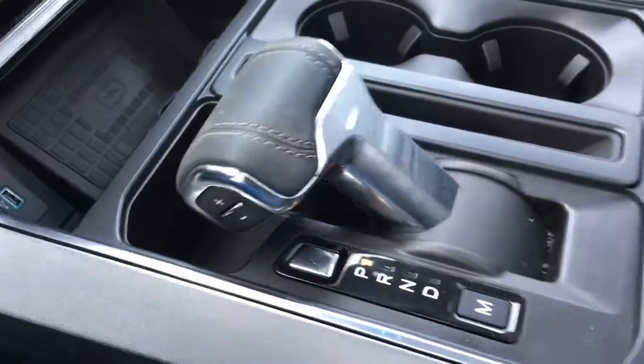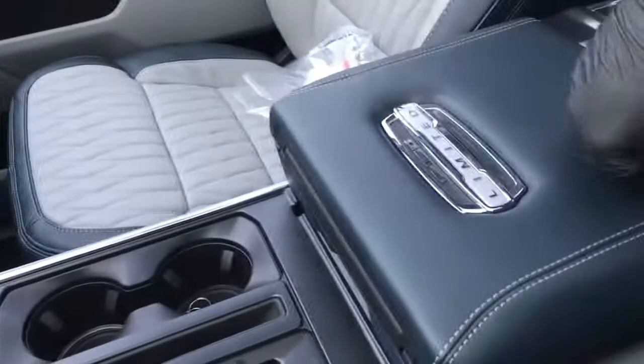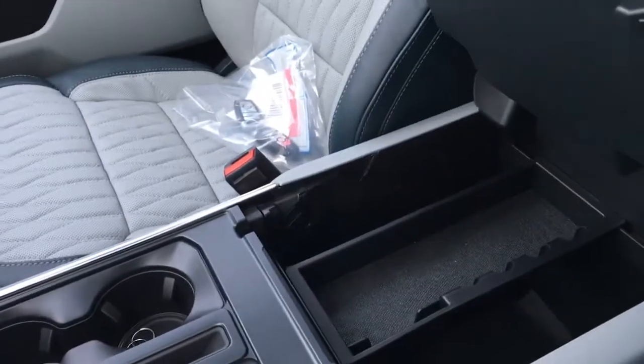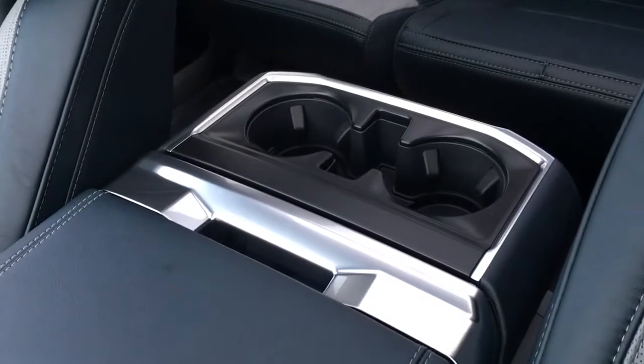That button there allows you to fold your shifter down so you can access your full flat work surface underneath. There's tray storage, more storage down below, and in back we've got a couple of cup holders.